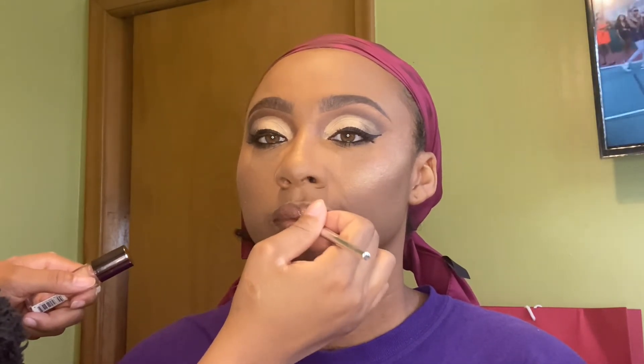I decided to add this Ulta Brand Butter Balm Lip Gloss on top for a finishing touch, and it is in the shade Belle.